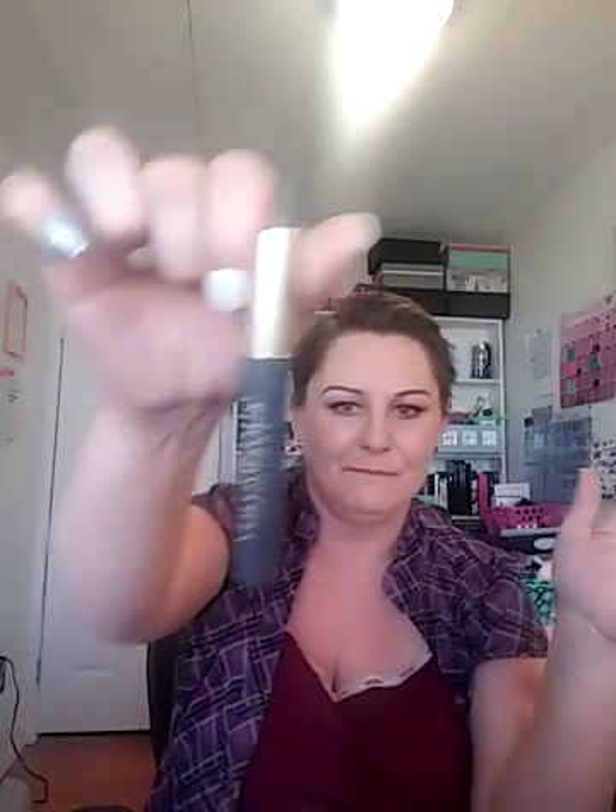Mascara — I have two. My new ride-or-die is the Benefit Roller Lash, and it's just a sample one, but it's so good that this week I'm going to get a full size. My other one is the Voluminous Original by L'Oreal — I've used this one for years and it works great.